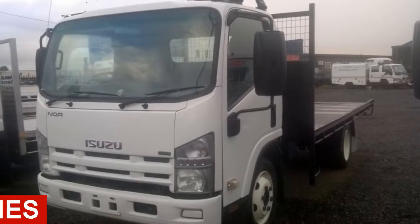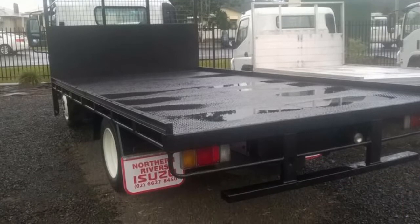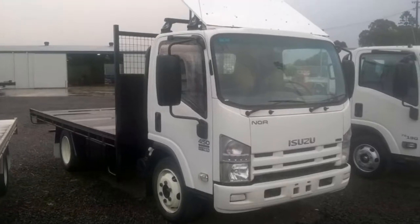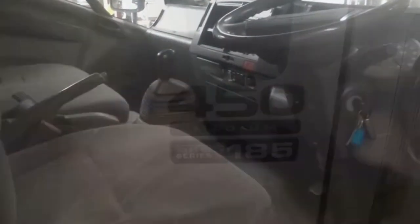In the market for a 2008 Isuzu? This has a reliable 5.2-litre engine that gives you more control with its manual transmission. The attractive white exterior is complemented by its stylish interior.